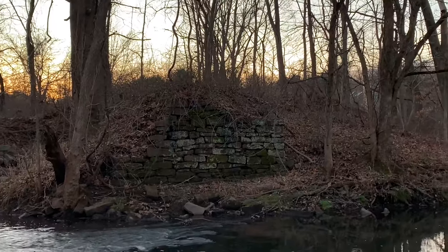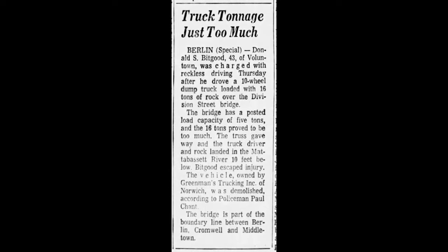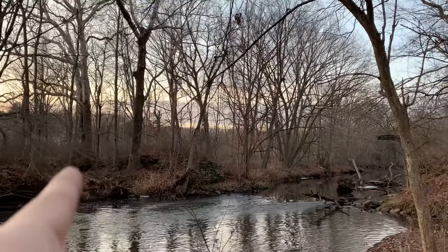This bridge was destroyed on December 7th, 1967, when a man from Fallentown, Connecticut named Donald Bitka drove a 16-ton truck loaded with stone over it. The bridge, which was at least 80 years old at the time, was only rated for five tons and collapsed beneath him. His truck toppled over 10 feet and landed in the river on its side, right in the direction we're looking at now, taking the bridge with it.